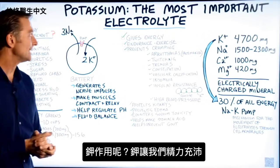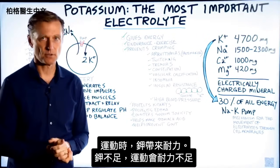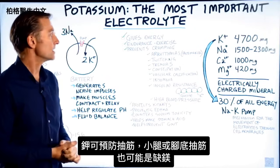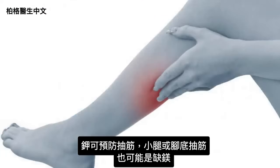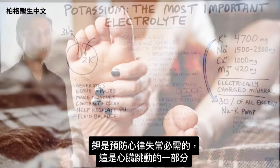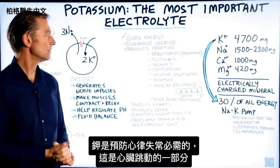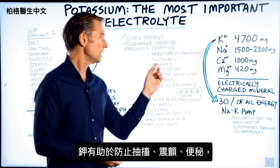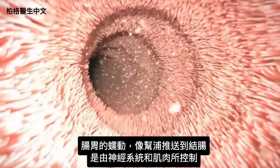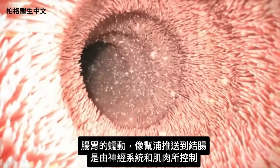So what does potassium do? It keeps us energetic and gives us endurance when we exercise. If you're low on potassium, you won't be able to go as far. It also prevents cramping in the calves or feet — magnesium can help too. Potassium is necessary to prevent arrhythmias, which are part of the heart's pacemaker function. It also helps prevent twitching, tremors, and constipation, because peristalsis — the pumping action through the colon — is controlled by the nervous and muscular systems.